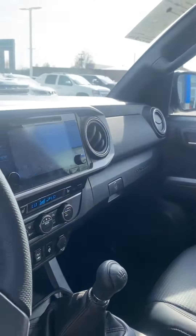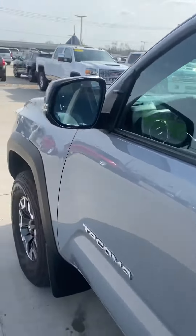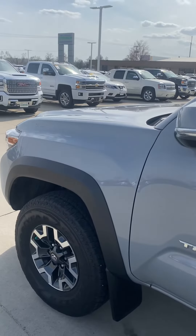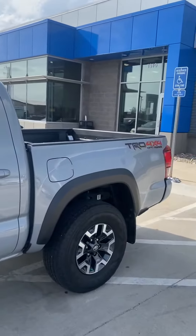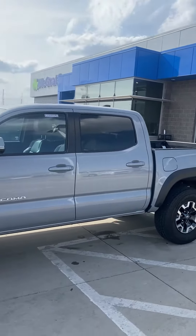You have all your charging stations, and of course just the ability that Tacomas have to travel through different types of terrain — snow, desert sand, rocky mountains — and also the ability to tow campers, boats, and all that good stuff.